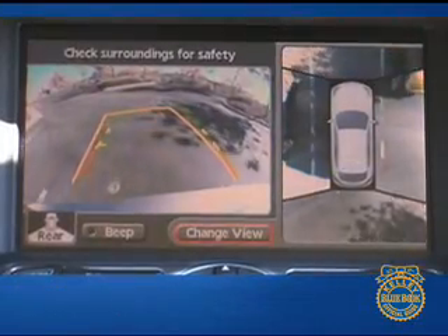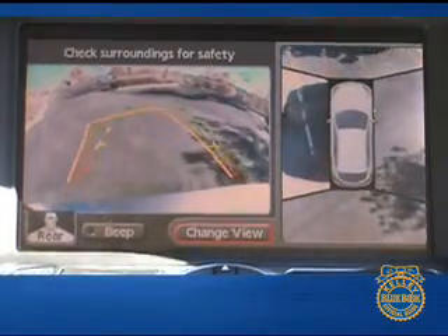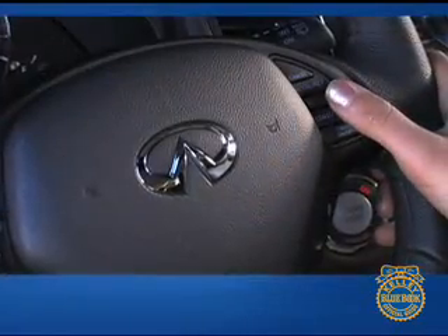Options for the EX35 are divided into packages. The technology package features the around view monitor, lane departure warning system, and adaptive cruise control.